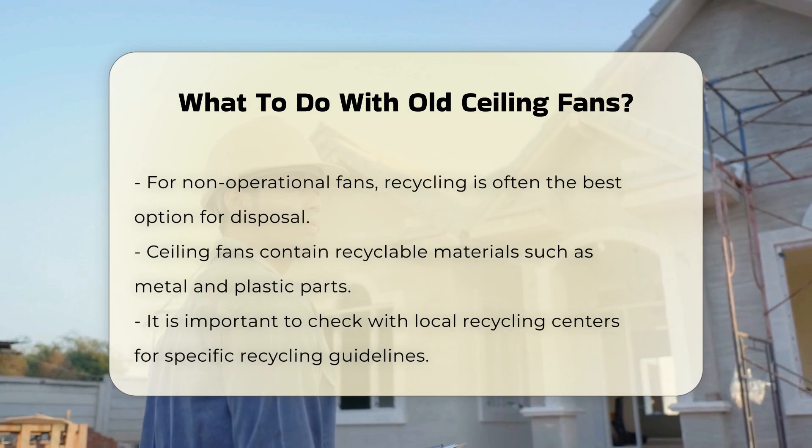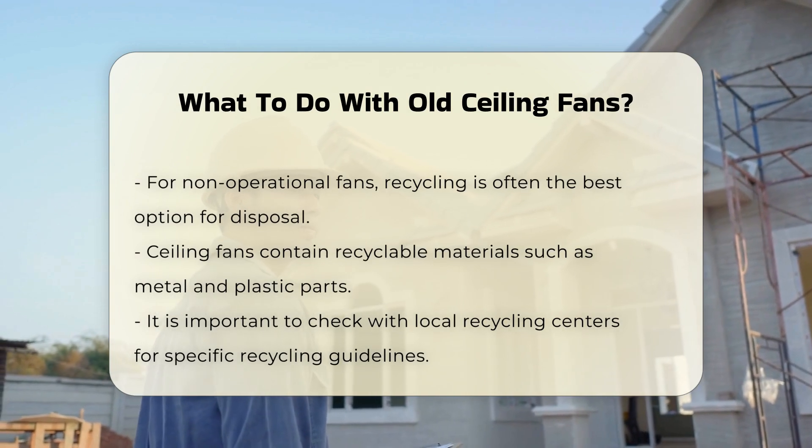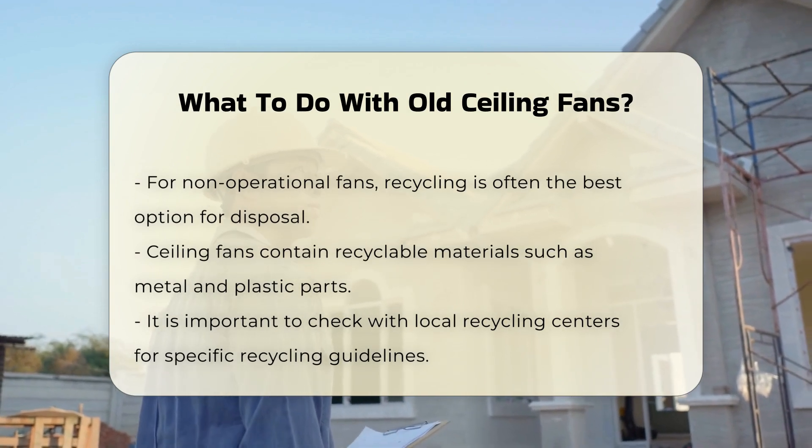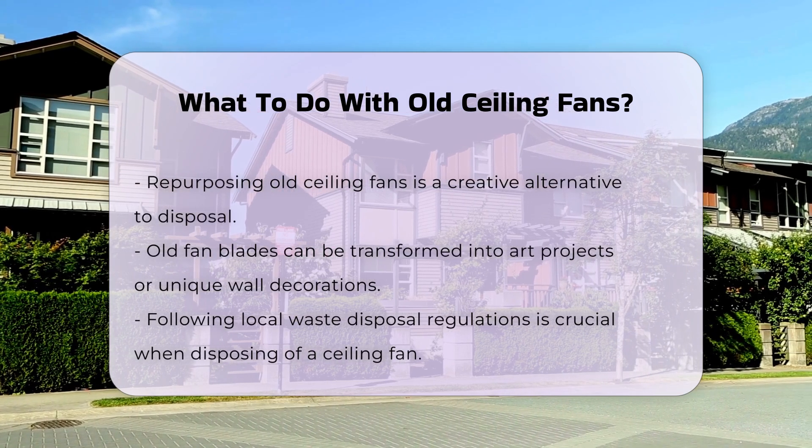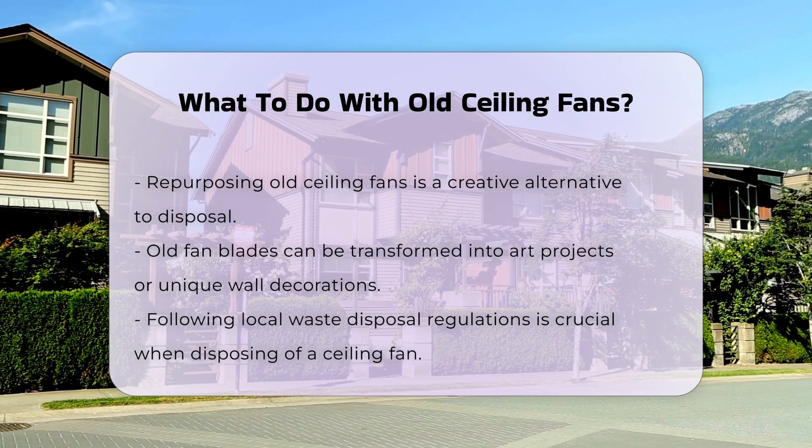Another option is to repurpose the fan. Creative individuals often transform old fans into unique home decor or functional items. For example, the blades can be used for art projects or as wall decorations.